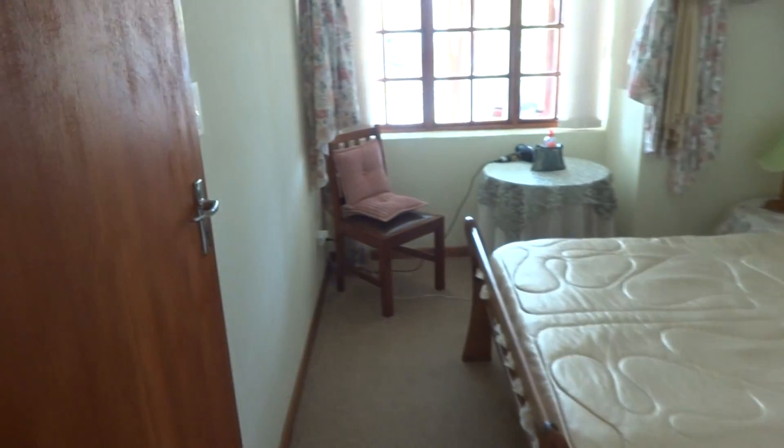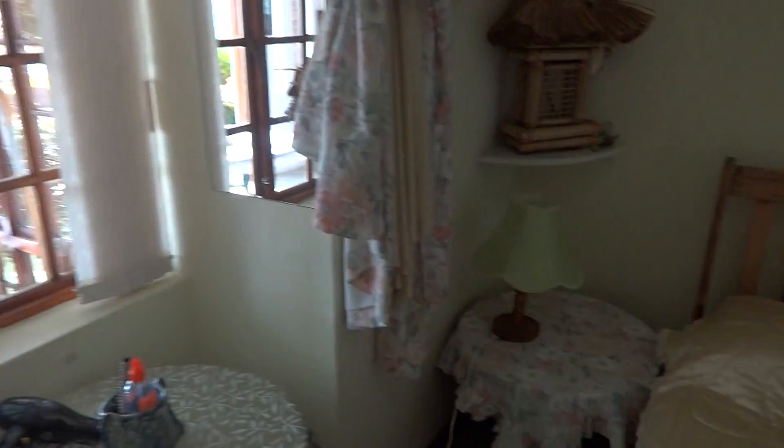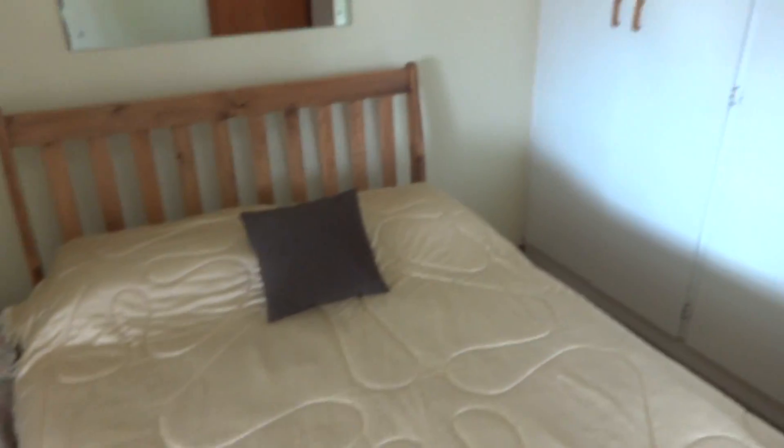Your second bedroom is also nice and spacious and sunny, with built-in cupboards.